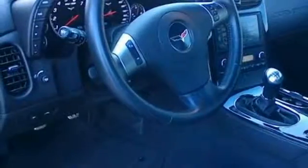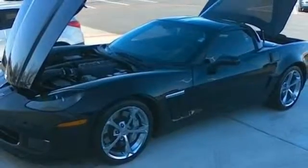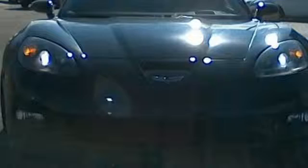Chevrolet's crown jewel, the stunning Corvette, stands alone as the most popular high-performance sports car the world has ever seen. Come on in today and see it for yourself.